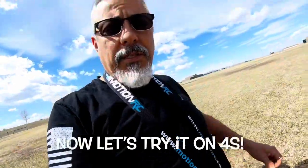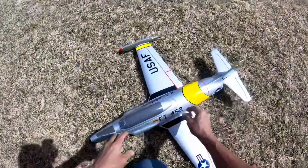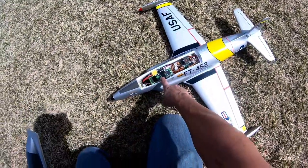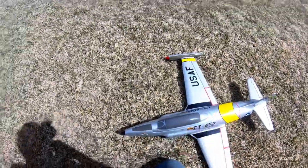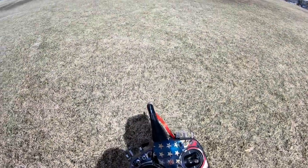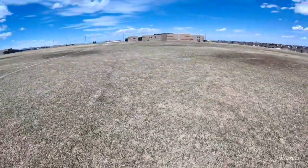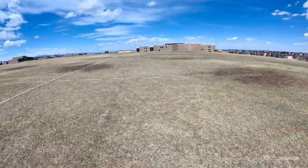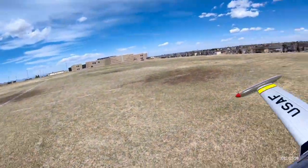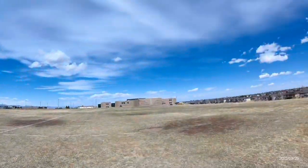Alright guys, we're about to do the 4S maiden attempt. Running my Pulse 1800 75C 4S. The winds are picking up today, so I'm trying to get this done. I don't have a cameraman, so I had to resort to hat cam today. Let's see how it goes. 4S — timer's set, three and a half minutes.